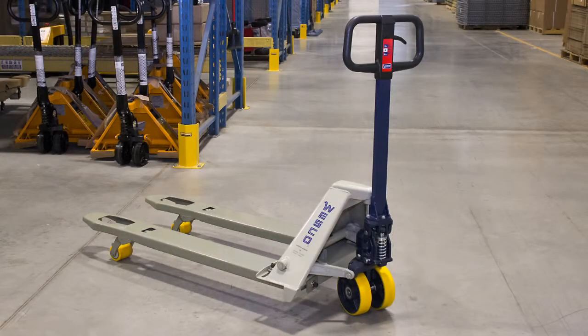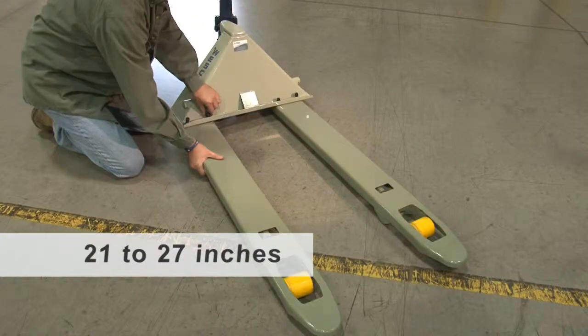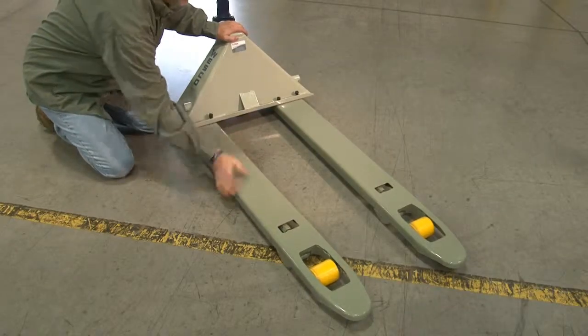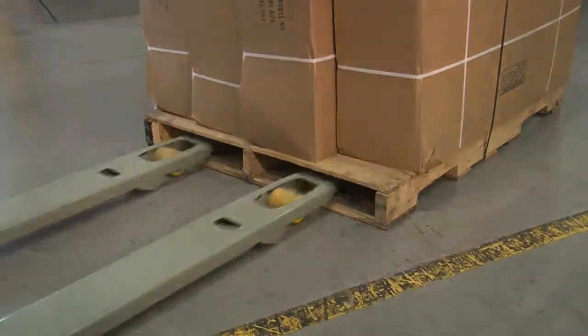Adjustable width pallet trucks. Adjustable fork widths allow greater flexibility as fork width can be set anywhere between 21 inches to 27 inches by simply loosening and resetting the front and rear adjusting bolt. Adjustable fork width pallet trucks can be used with both 3-stringer and 4-stringer pallets, eliminating the need for multiple trucks.